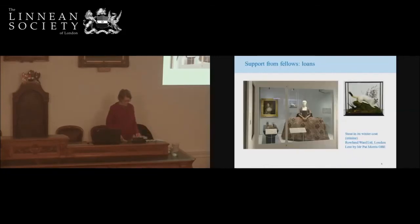We've had a lot of support from fellows. Glenn Benson, who really persuaded me to agree to do a lecture here, introduced me to a lot of his fellows, including Pat Morris, who has a very interesting collection of taxidermy. I went to see Pat and we had a very interesting afternoon. I was particularly interested in borrowing a stoat. When I called it an ermine, he was very disapproving and said it's a stoat in its winter coat. So here we have a stoat in its winter coat, which he very kindly lent to us — a taxidermy specimen by Rowland Ward.